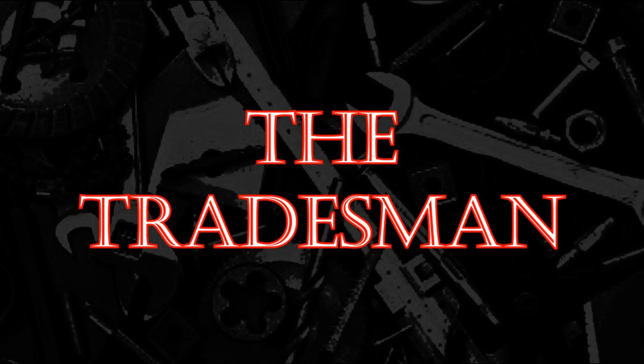Visit us at jacksonsystems.com to see the products that continue to win industry acclaim among contractors worldwide. Jackson Systems — controls done right.